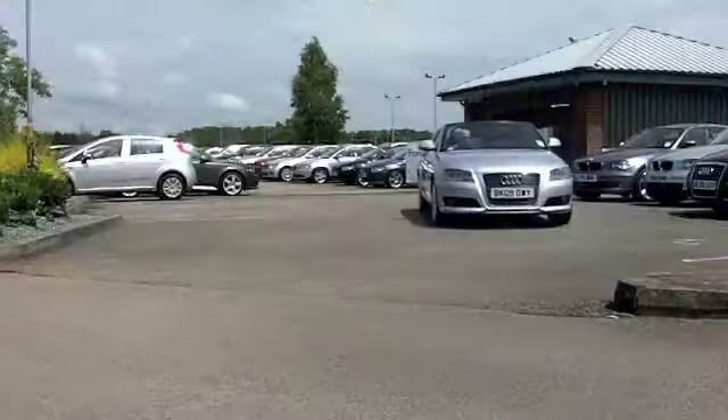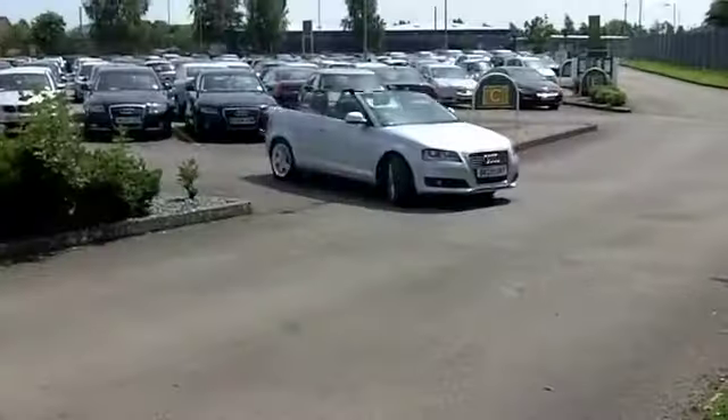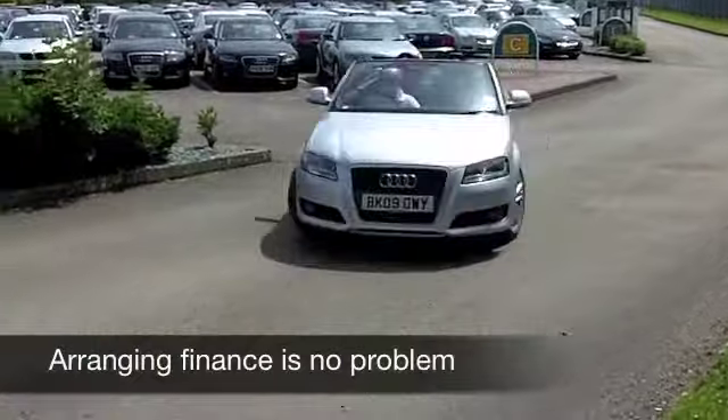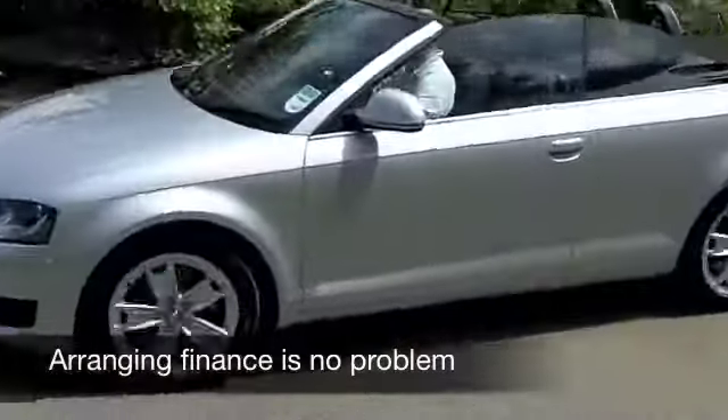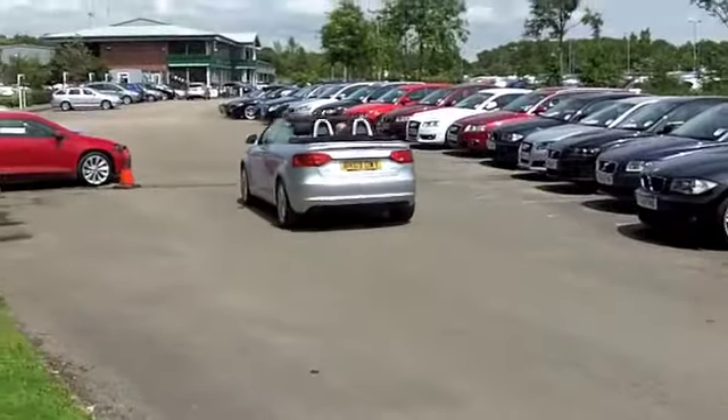That engine's not even running. At the first sign of sunshine you hit that button, and that roof looks after itself with no effort from you. And ditto for when it starts pouring down with rain as well — you'll be covered up in no time at all.